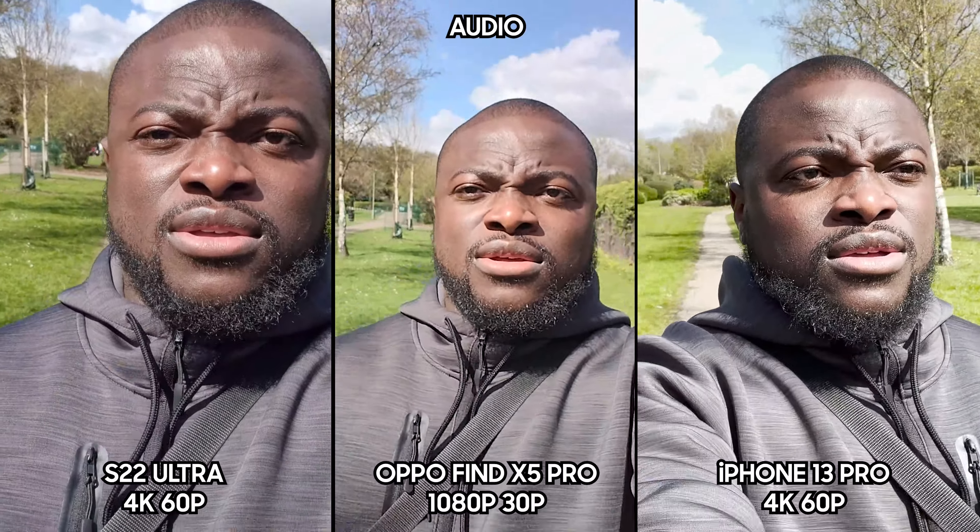Now we're down to 1080p 30fps on all cameras to make it fair for the Oppo — checking image quality, dynamic range, stabilization with a quick run. This mode here is the cinematic video on the iPhone as well as the video portrait mode on the Samsung. You don't have that feature on the Oppo Find X5 Pro — whether this matters to you or not, just consider it and see what the image quality is like.